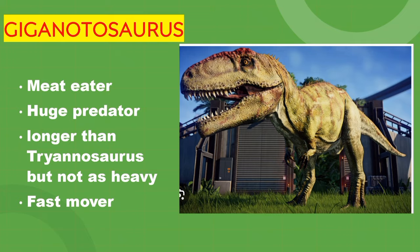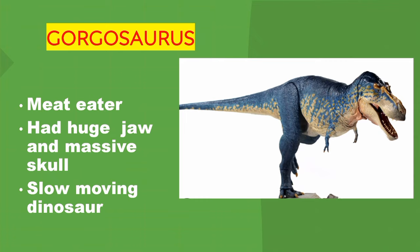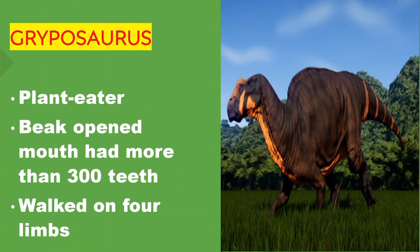Gorgosaurus. It's a meat eater. It had a huge jaw and massive skull. Slow-moving dinosaur. Gryposaurus. It's a plant eater. Its beak opened and its mouth had more than 300 teeth. It walked on four limbs.